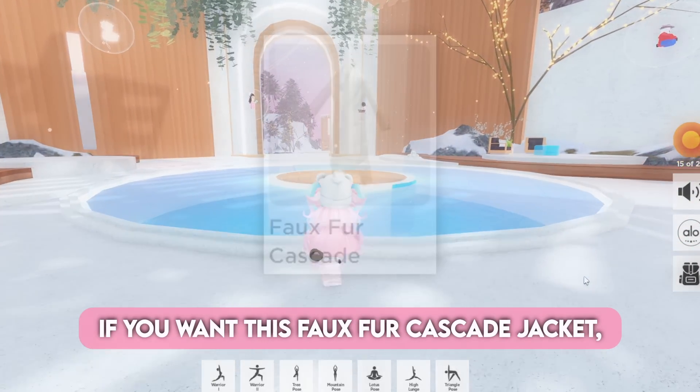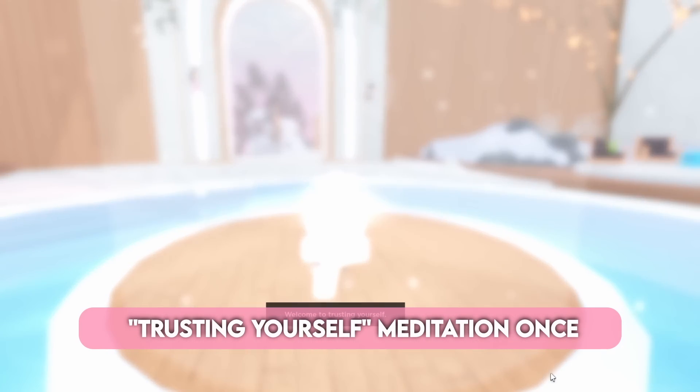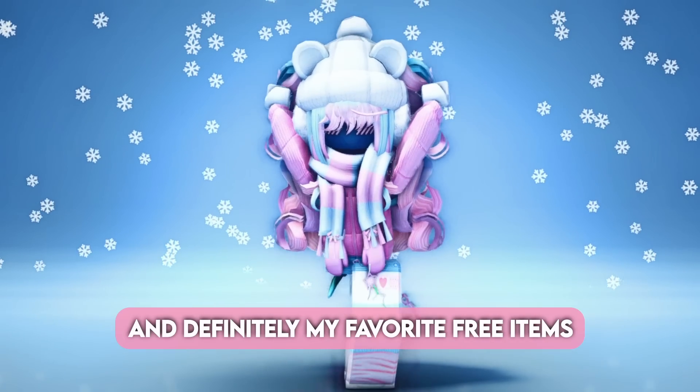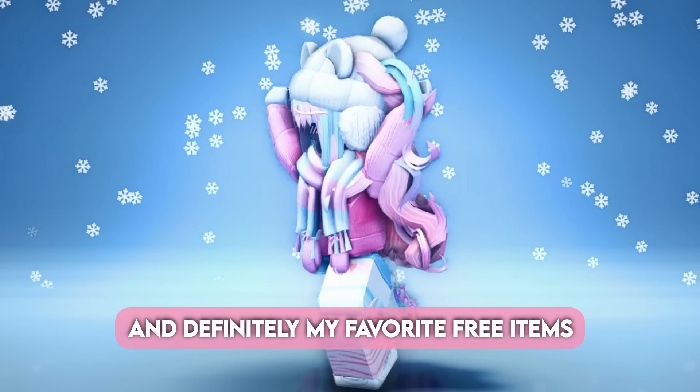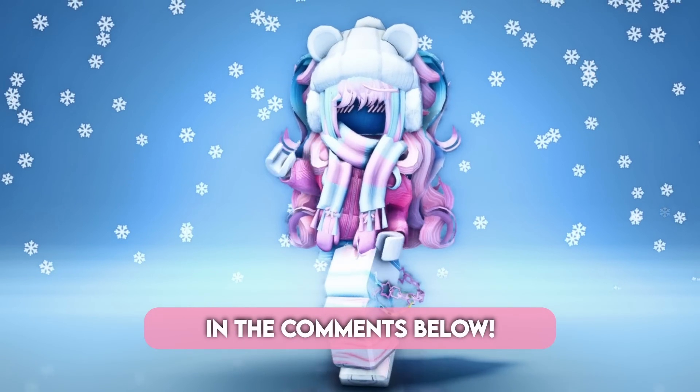And lastly, if you want the faux fur cascade jacket, all you have to do is complete the Trusting Yourself Meditation once in the Meditation Area. These items are so cute and definitely my favorite free items of all time. Do you like them? Let me know your thoughts in the comments below.